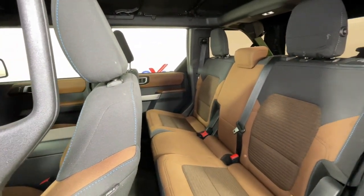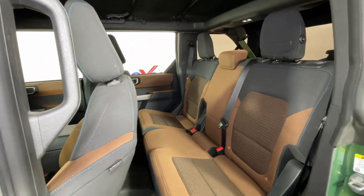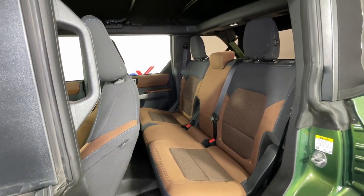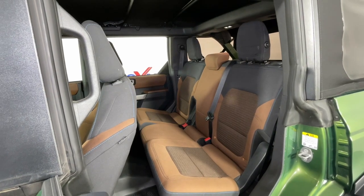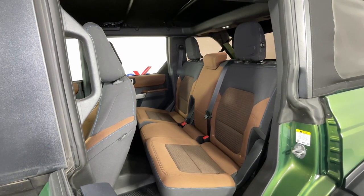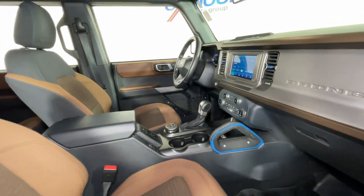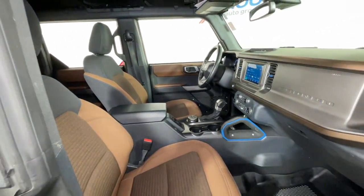The following are some of this vehicle's highlighted options: keyless entry, heated mirrors, satellite radio, steering wheel audio controls, alarm, electronic stability control, intermittent wipers, traction control, tire pressure monitoring system, and passenger vanity mirror.